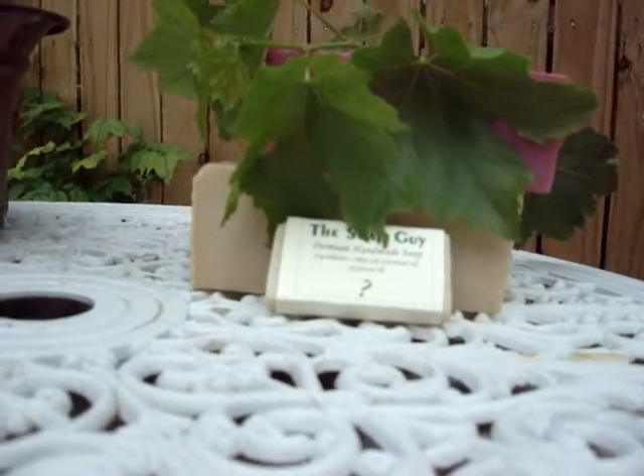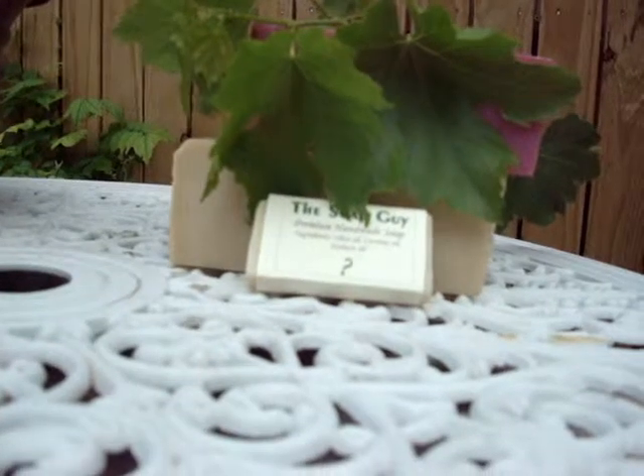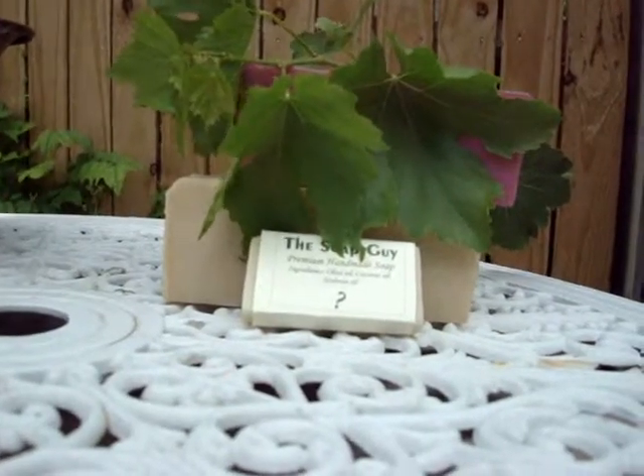Hi everyone, my name is Sylvia and this is a testimonial for the Soap Guys soap. The ones that I tried were the Mississippi Mud, the Cherry Almond, and Lily Fields.